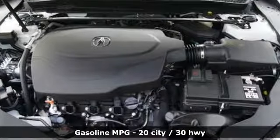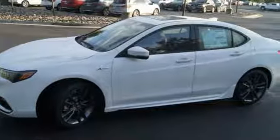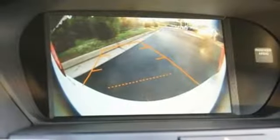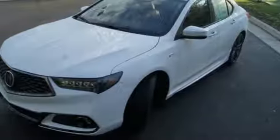Features include Bluetooth streaming audio, dual zone climate control, power heated mirrors, power sliding and tilting sunroof, V6 engine, precision all-wheel steer, and external memory control.